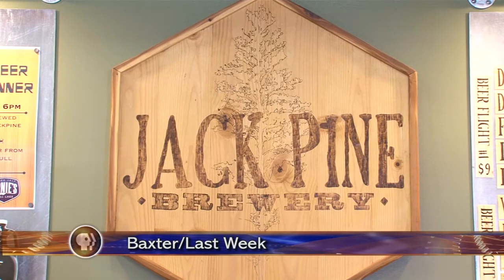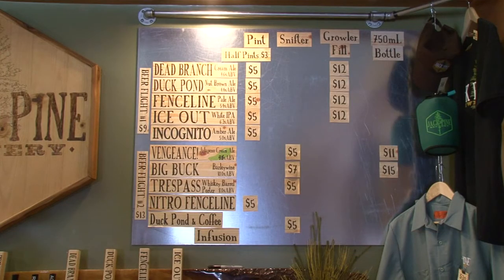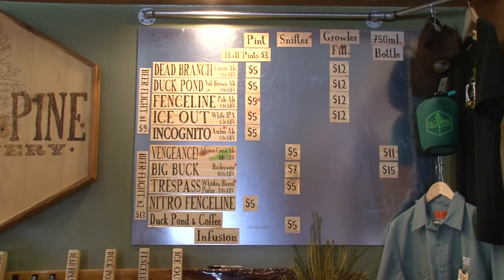Jack Pine Brewery has 11 beers: Dead Branch, Duck Pond, Fence Line, Ice Out IPA, Vengeance, Big Buck, Trespass, Nitro Fence Line, and Duck Pond Infused with Coffee.